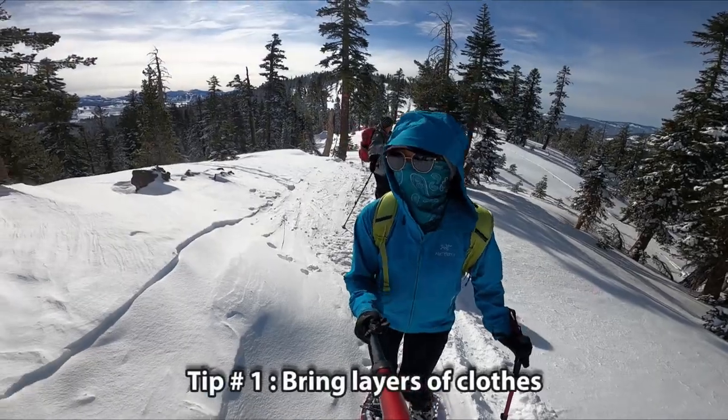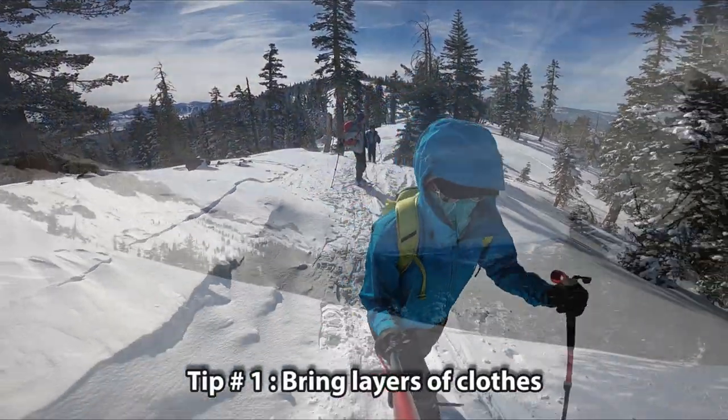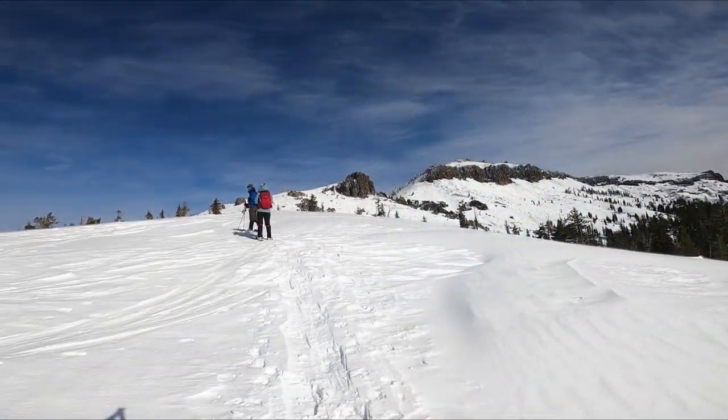All of a sudden it's gotten windy and cold. Oh my, it's incredible.